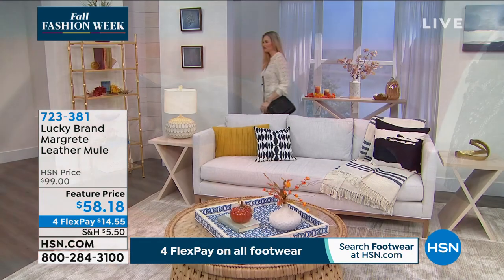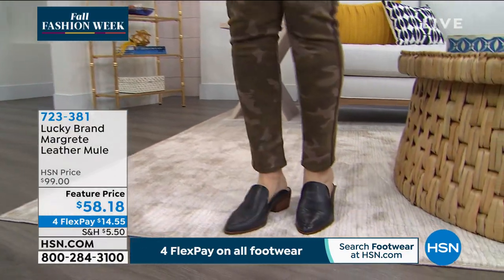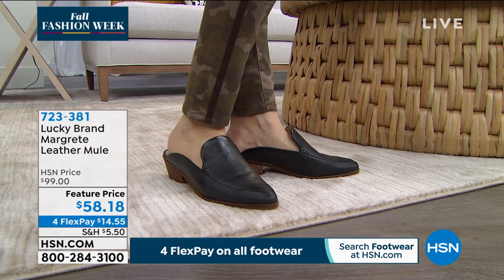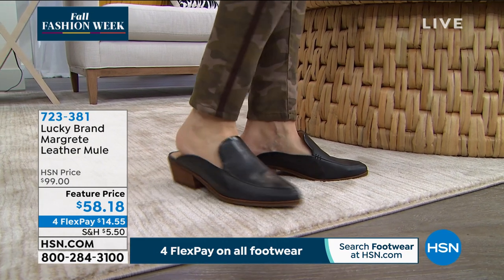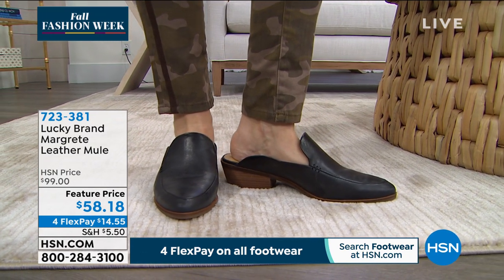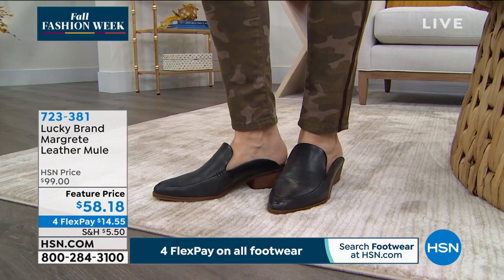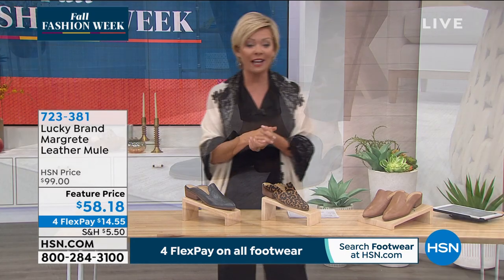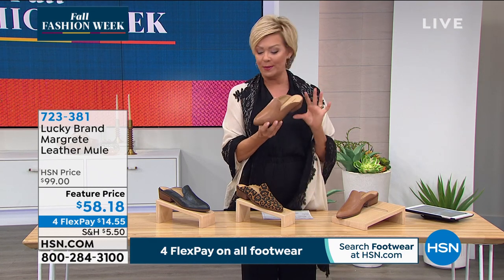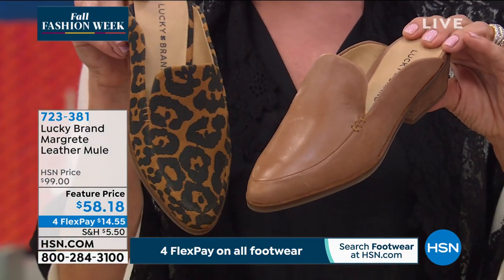The outsole has nice rubberized traction. A lot of people can't wear slides — but notice how this one is built up on the sides with a little V shape over the top of the foot. The sides are really covered, giving you nice coverage and stability that a lot of slides don't provide. If you've never been able to wear that kind of style, you might want to try this one. HSN price is normally $99, but today it's $58.18 on four FlexPay — $14.55. Extended returns through the holidays.